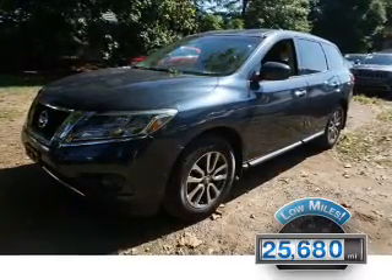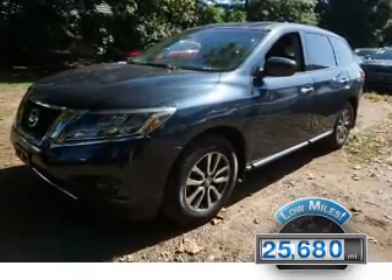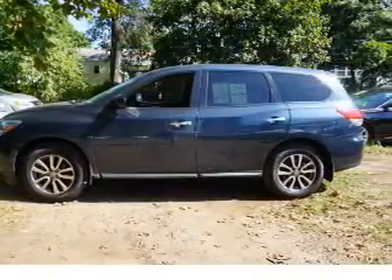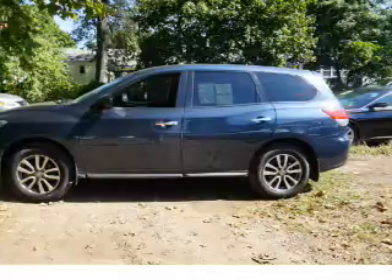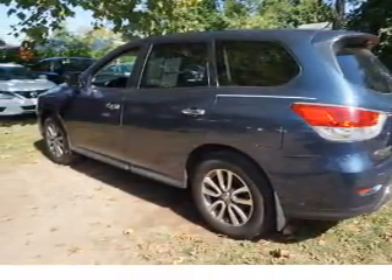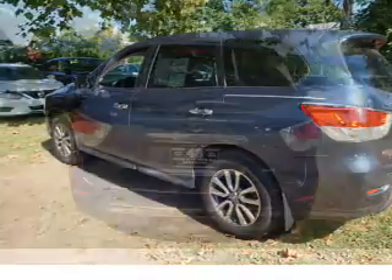With fewer than 30,000 miles, this vehicle has a long road ahead. The features include a spoiler, an alarm system, keyless entry, independent suspension, brake assist, traction control, stability control, anti-lock brakes, and privacy glass.